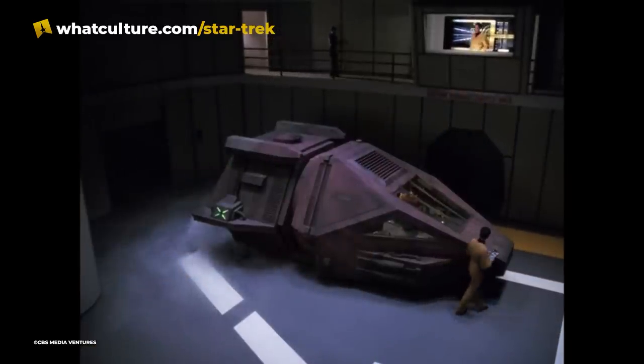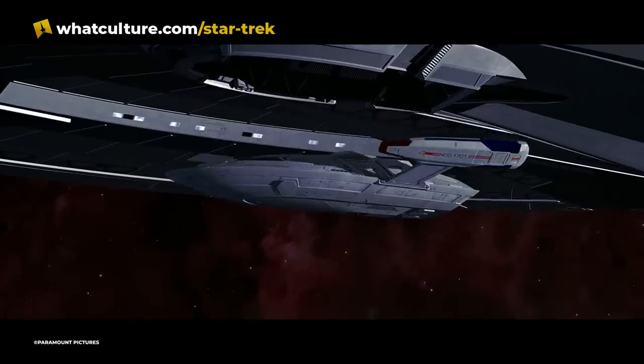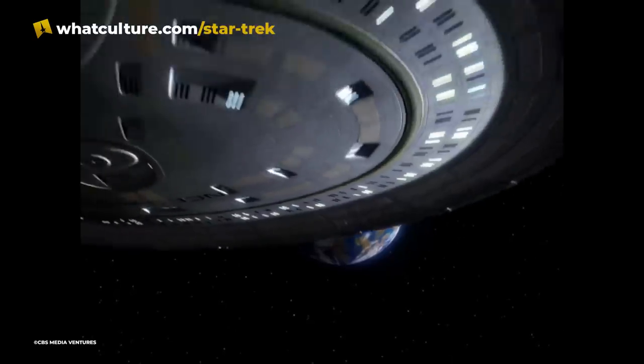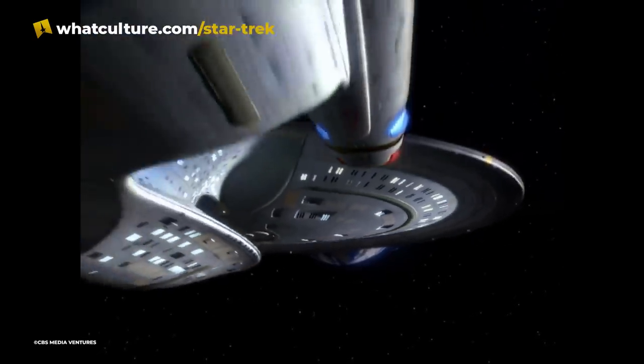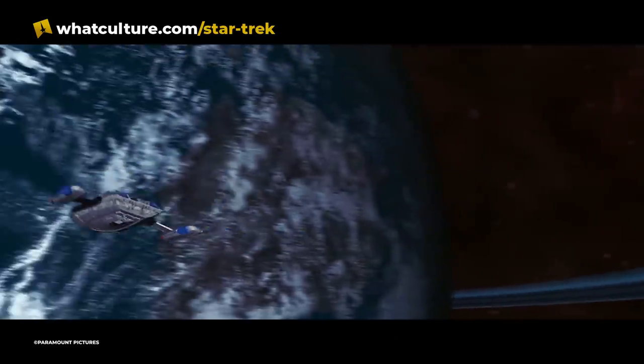Interestingly, the Enterprise-D was also equipped with another small vessel known as a Captain's Yacht. Picard's Yacht was known as the Calypso, and was never used on screen, though you can make out the outline of it on the underside of the saucer section. It makes sense that Picard would barely use his yacht, as it seems more like a pretentious status symbol than anything practical.